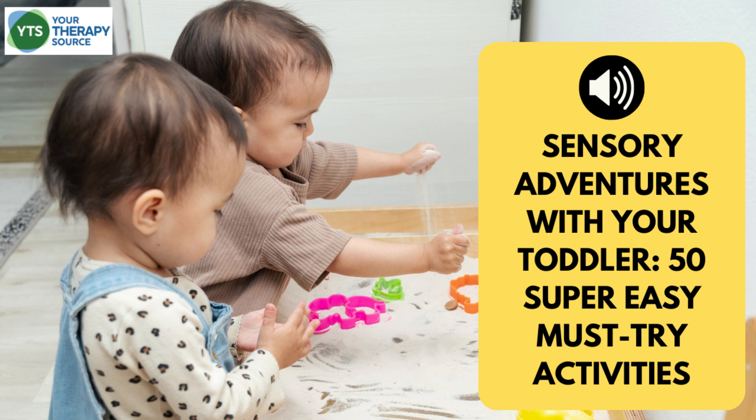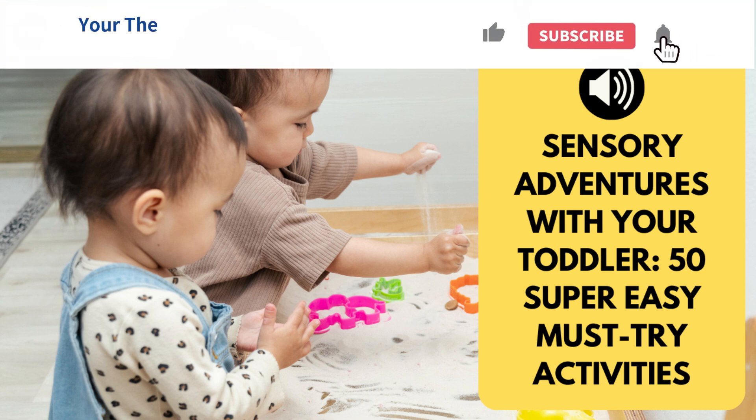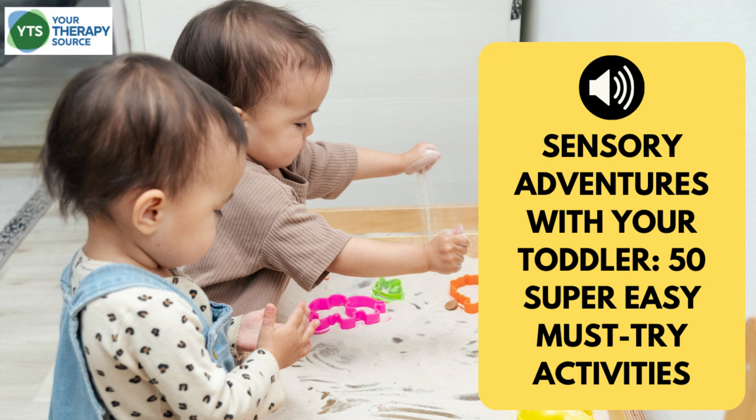Sensory activities for toddlers are an essential part of early childhood development, offering an exciting world of colors, textures, and sensations that promote learning and growth. These activities play a crucial role in enhancing fine motor skills, language development, and cognitive skills. It's crucial to remember that toddlers should always be supervised during these activities to ensure they don't put inappropriate items in their mouths. The key to a successful sensory activity is ensuring it's safe, age-appropriate, and supervised.